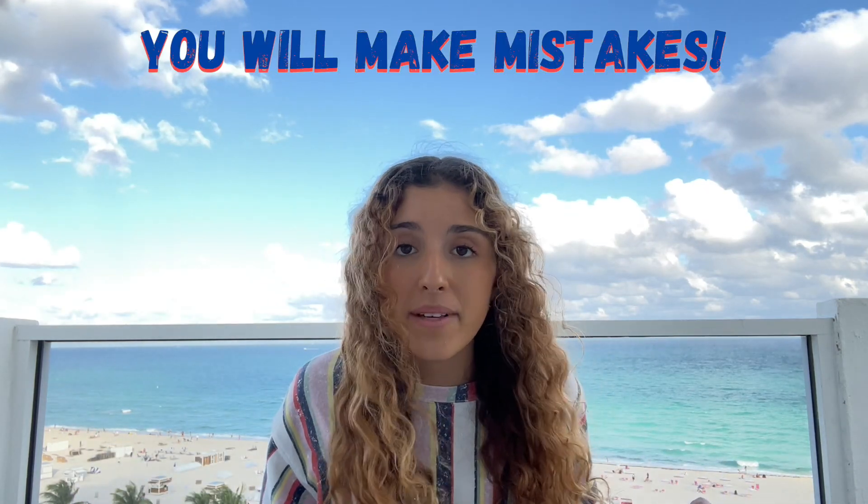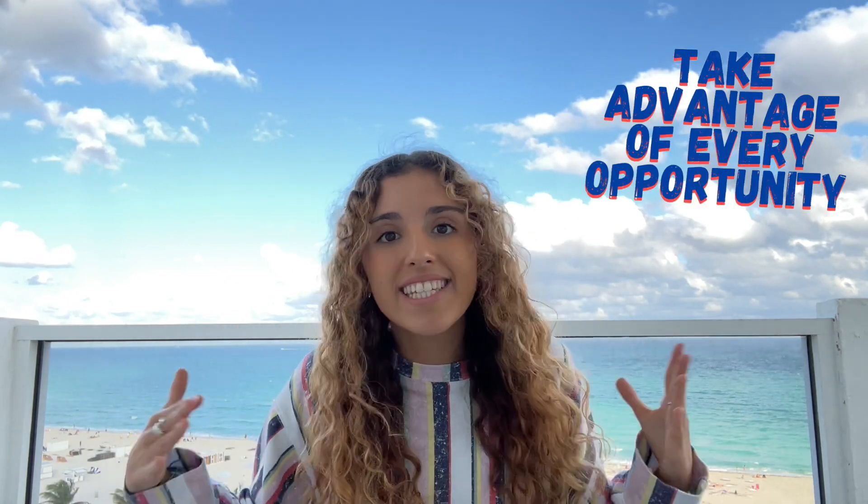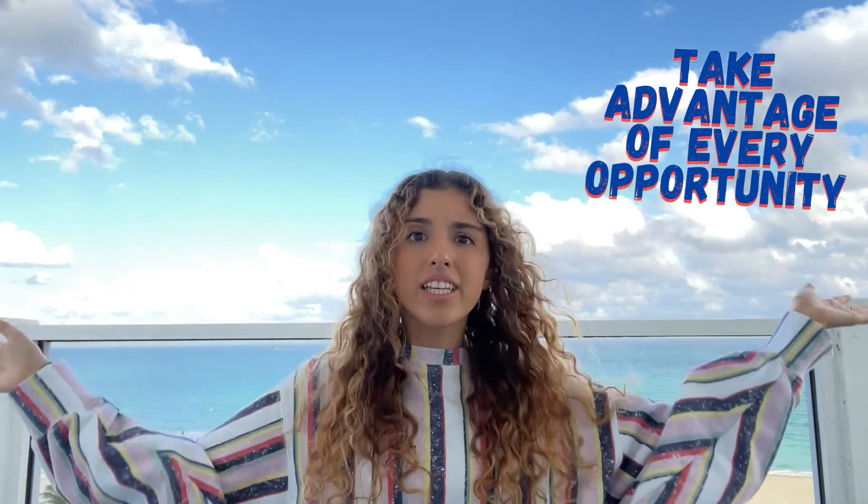Number nine: don't be afraid to make mistakes. This one is so important — you're learning a new language, so of course you're going to make mistakes. Just get that into your head. And if you have the chance of speaking with a native speaker, do it — take advantage. Even if you make a million mistakes, you're going to learn so much from that experience, much more than just sitting at home reading books. Take advantage of every opportunity you can get and just don't worry about making mistakes.